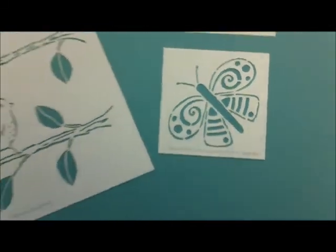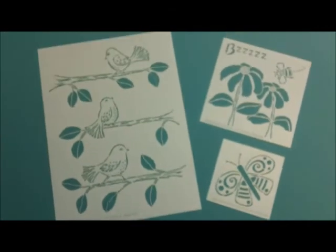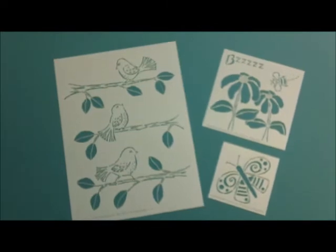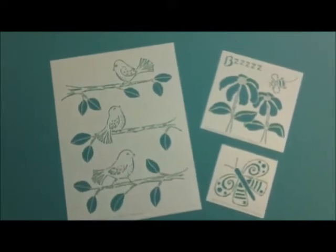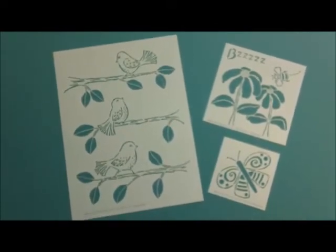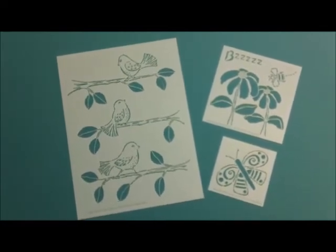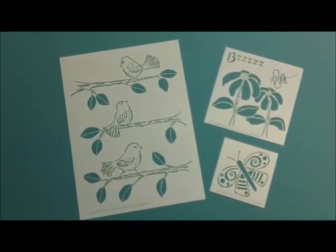I've been having so much fun with these stencils this month, and I know you will too. So how do you get these stencils? All you have to do is join the Stencil Club through StencilGirlProducts.com. Visit their website and you'll find out all the information about the club. Come on and join me. We'll have fun and I want to see what you make.